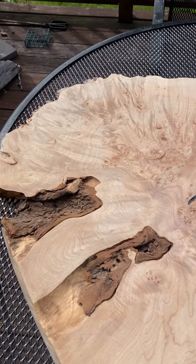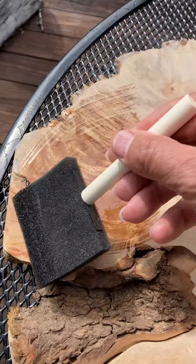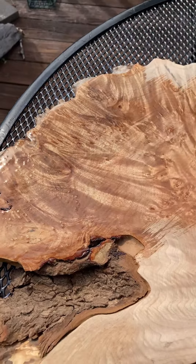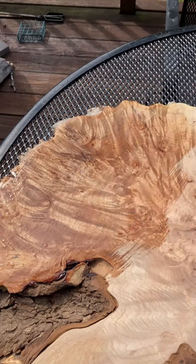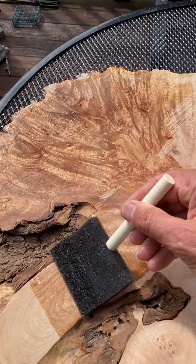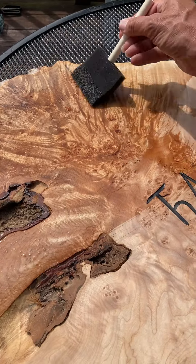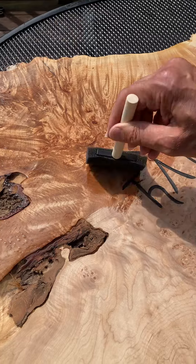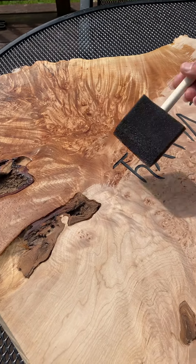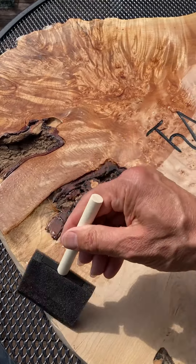Straight away, everything becomes less dry and more liquid. It also becomes less two-dimensional, and all of a sudden the wood seems to take on depth. It's like when you go snorkeling and you can see this extraordinary stuff just floating at an indeterminate depth beneath you. The purpose of the finish is to seal and protect the wood, but this is a kind of side benefit of it.